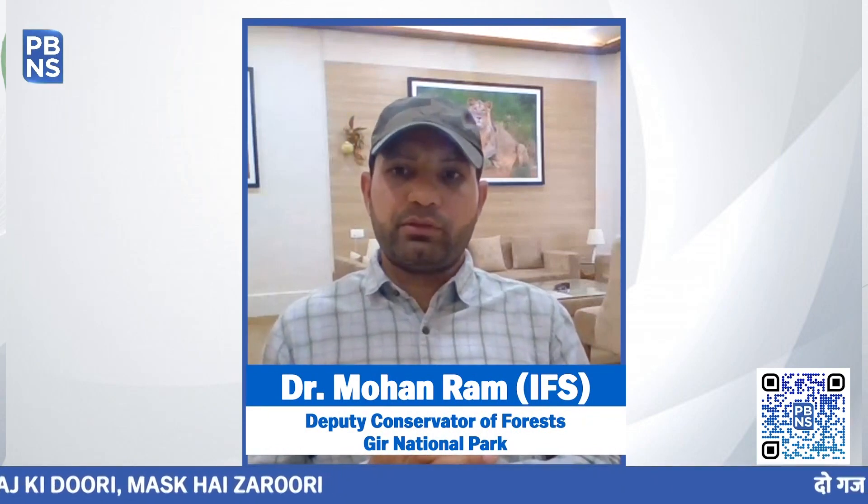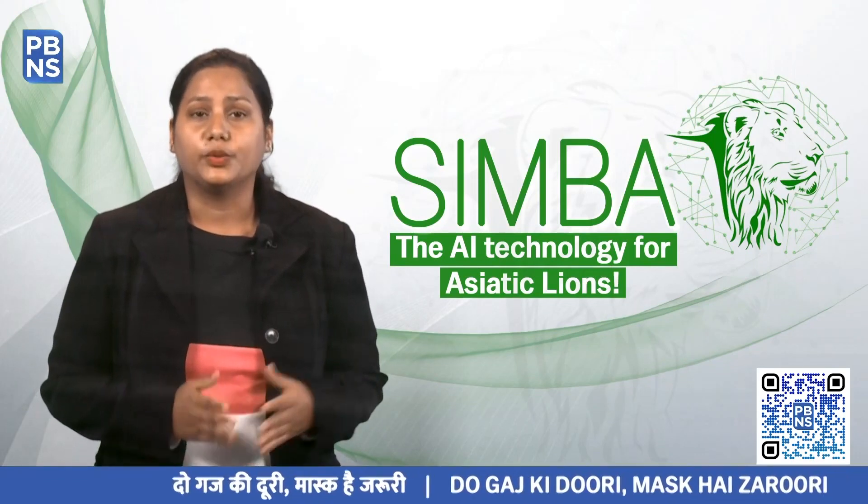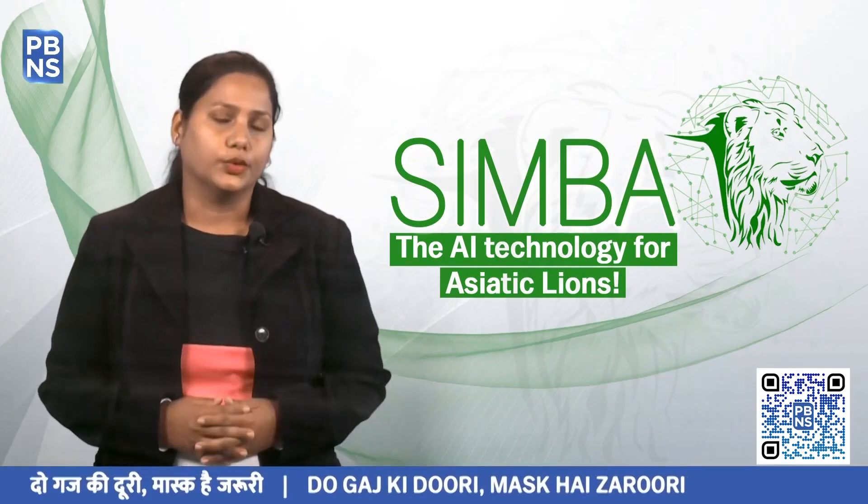We are going to develop this software so that it should have a holistic database management of Asiatic Lions. The software is a perfect example of synergy between the traditional and the future road.